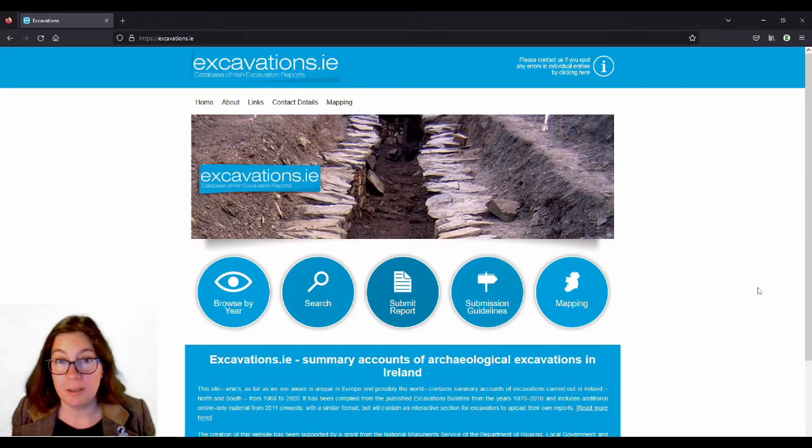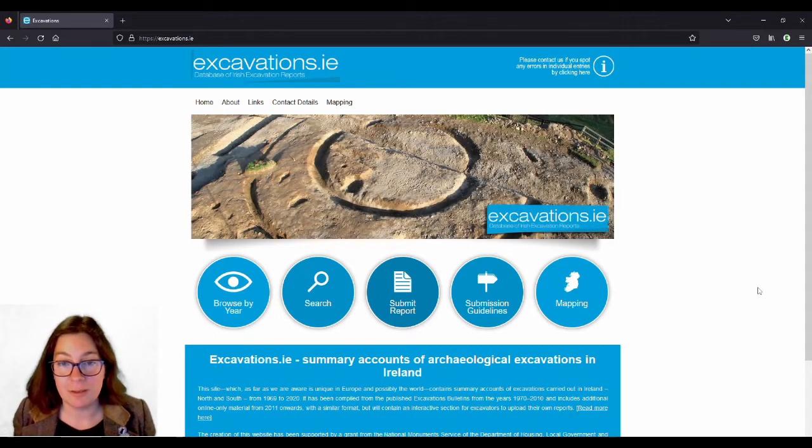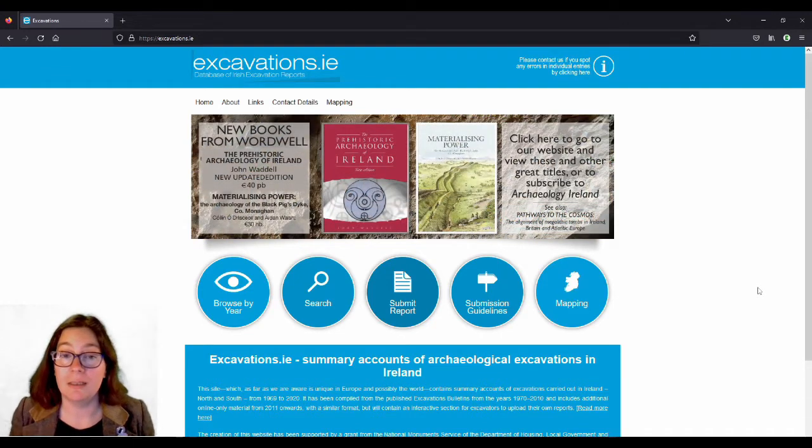If you're an archaeologist watching and you're wondering why I'm promoting Aidan O'Sullivan all the time — I don't know him, I haven't met him. It's just because in preparation for this video, I came across one of his excavations, and that's how I found out about him.